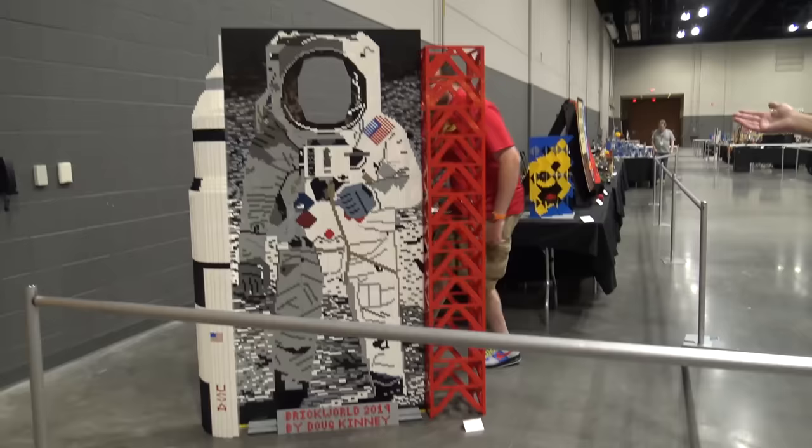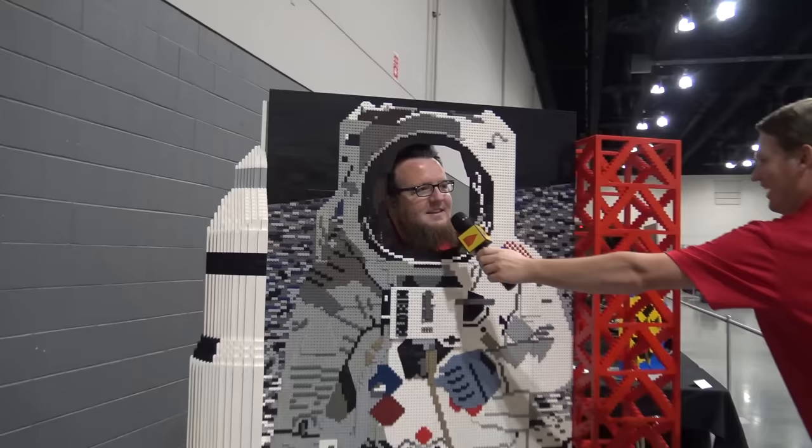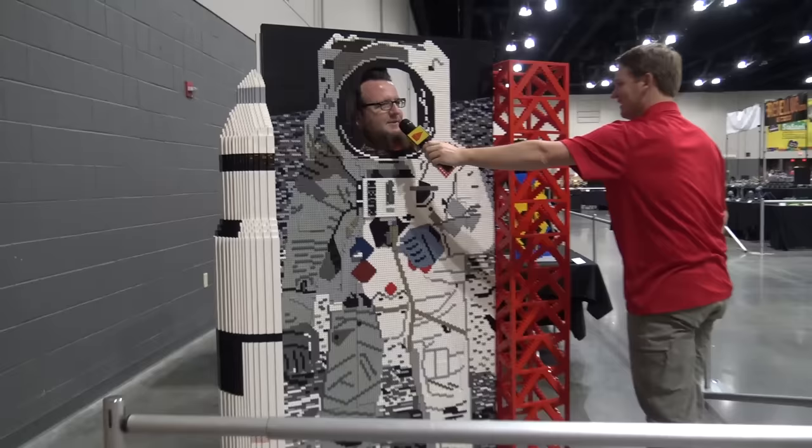Here's a photo opportunity — Boone will model it for us. He makes a great astronaut! 'One small brick for AFOLs, one giant brick for mankind.' Thank you for those inspirational words.